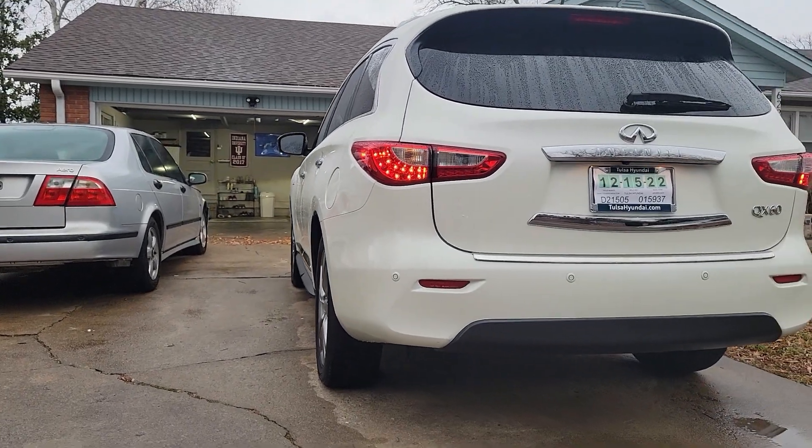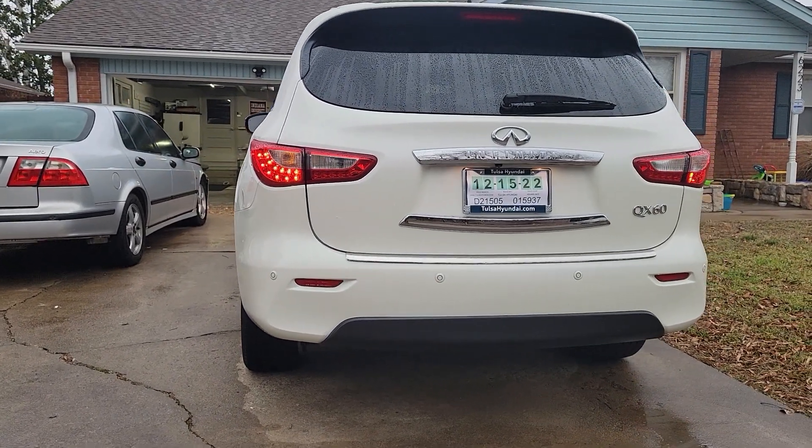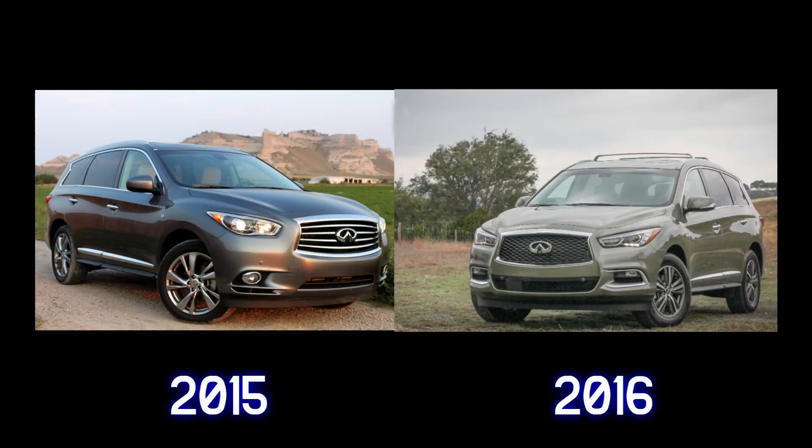The rear end with the sharp LED lamps still looks pretty good even after a decade. There was a minor facelift in 2016 which looks much better, but overall the shape and design remains the same.